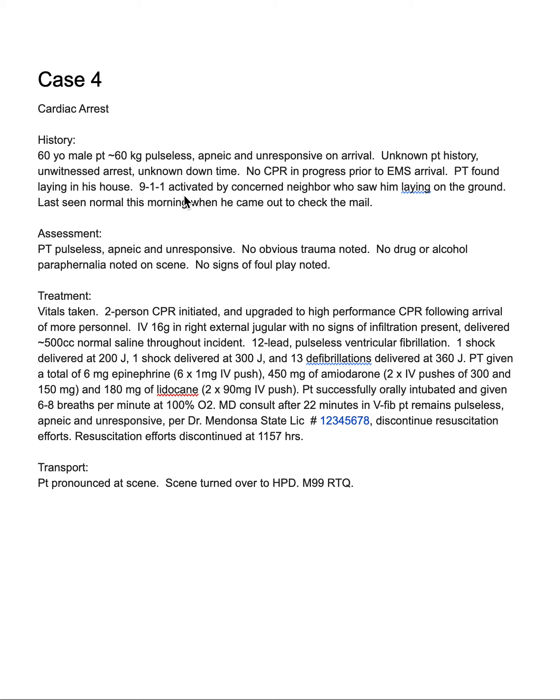I would start to consider looking around the house to find any medications or medical documents that could give us an idea of what might have caused the arrest. We can also assess the patient for surgical scars, pacemaker placements, or an ICD. Before terminating efforts, given the amount of time worked on this patient, our efforts probably wouldn't have produced a positive outcome in terms of morbidity and mortality. It does appear they turned the scene over to HPD.